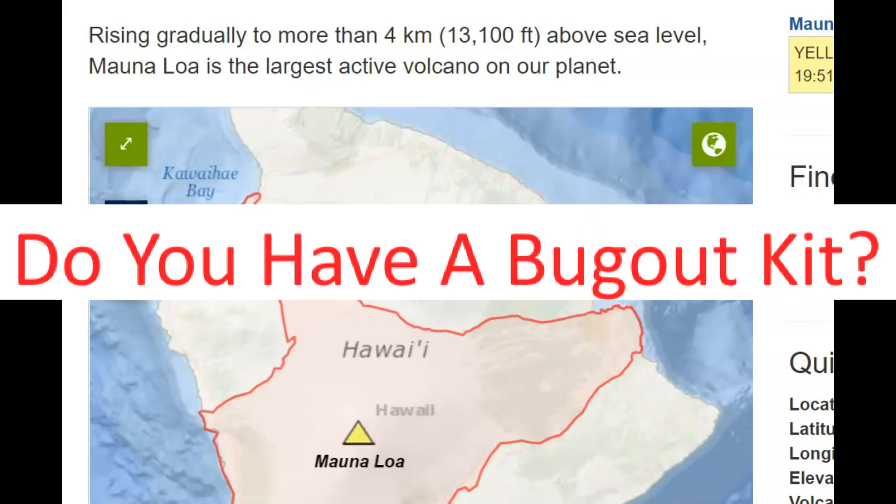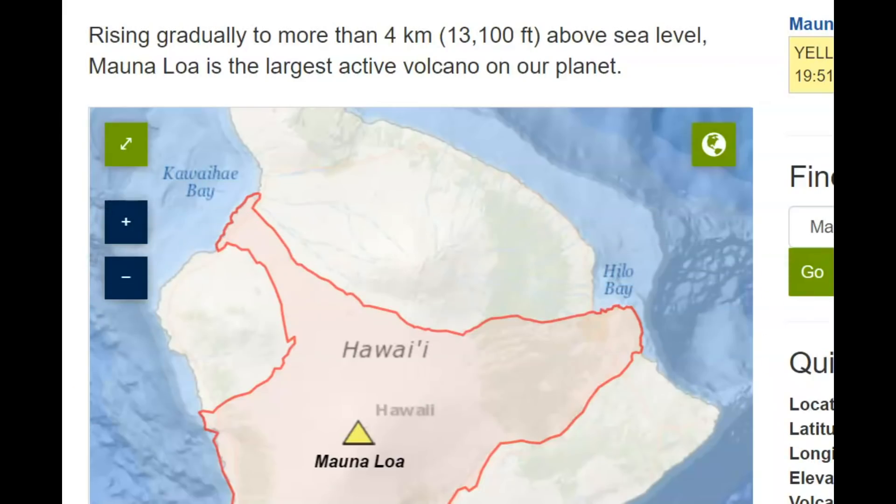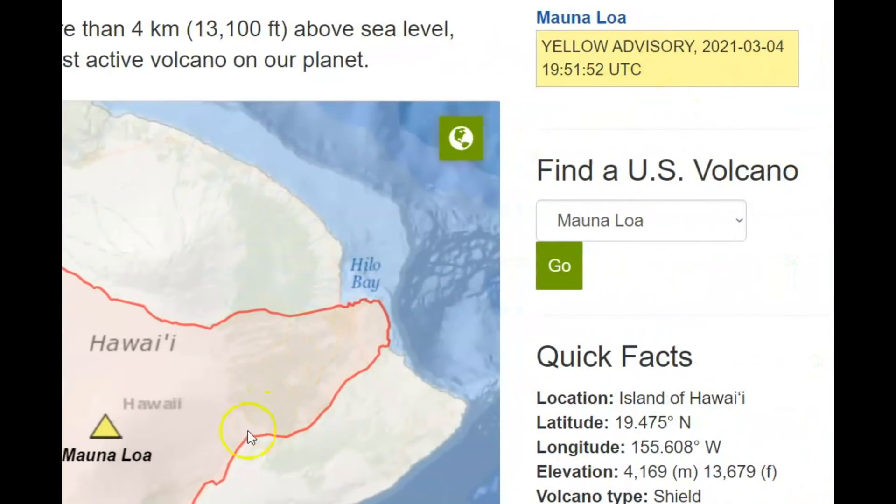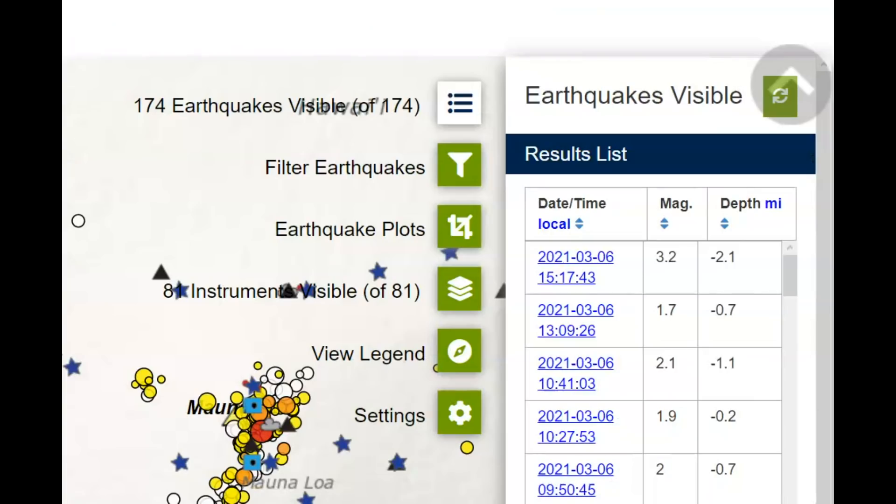USGS still has the advisory at yellow for Mauna Loa. It says that Mauna Loa is the largest active volcano on our planet — you can see, advisory yellow. The latest earthquake is shown as a magnitude 3.2 here, but USGS has it as a 3.3.